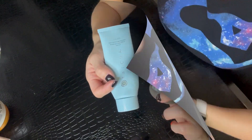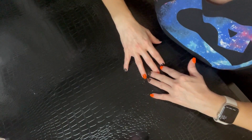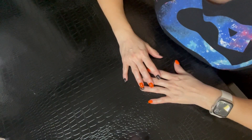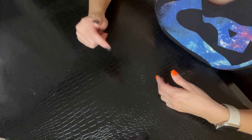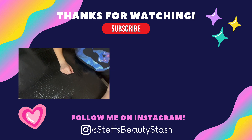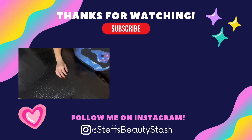Alright guys, that wraps up today's Rebuy or Goodbye — products I've used up, both skincare and makeup. I'll have all the products I enjoyed linked in the description box. Some may be affiliate links, so if you purchase I thank you so much for supporting my channel. Let me know in the comments if any of these are your favorites. Thanks so much for watching, have a great day or night wherever you are — stay hydrated, drink your water, and I'll see you all very soon. Bye!